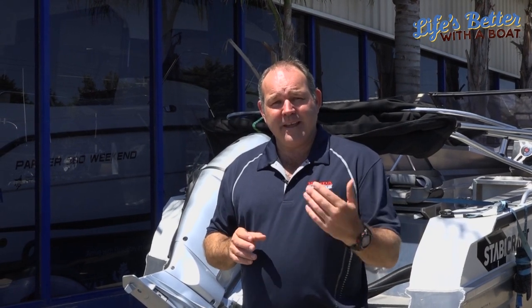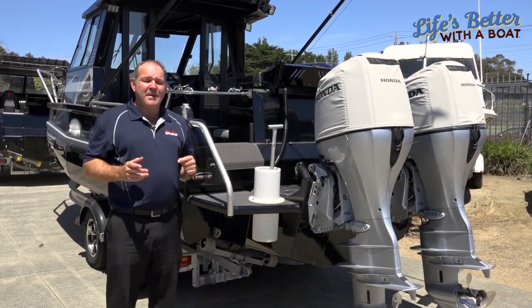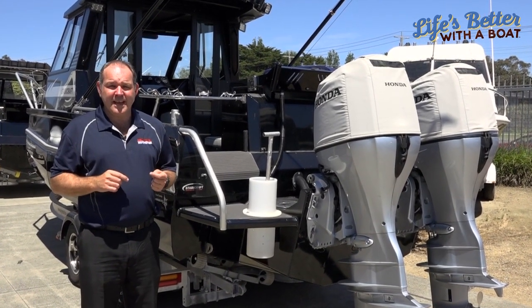With the emission regulations coming in, the new engines of today do not pollute anywhere near as much as the old ones. I'm going to talk to you about some of the technologies that have brought about the change and the development of new motors and the environmentally friendly things they can do today. A lot of engine manufacturers have spent a lot of money on designing new technologies to improve their reliability and safety.